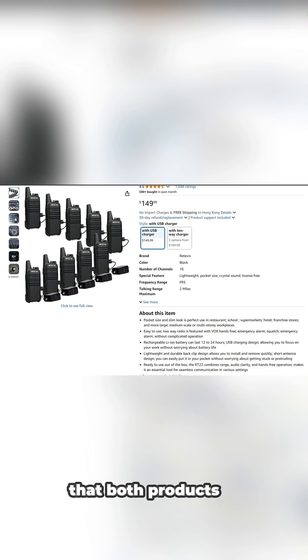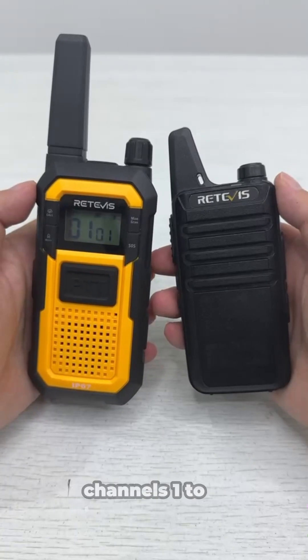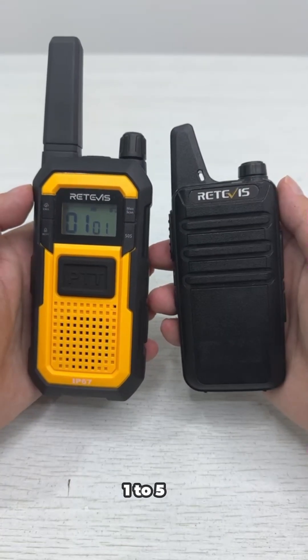We can see that both products are FRS devices. Because the two devices have the same frequency on channels 1 to 5, they can communicate with each other on channels 1 to 5.